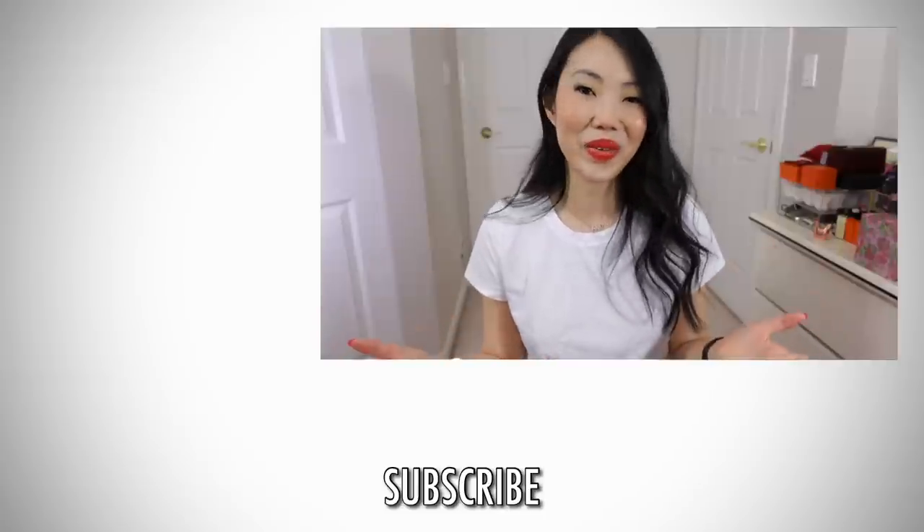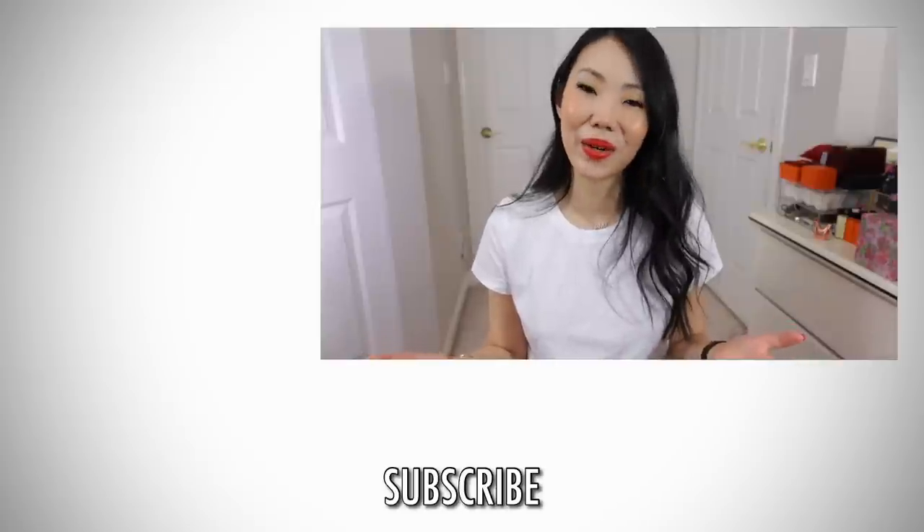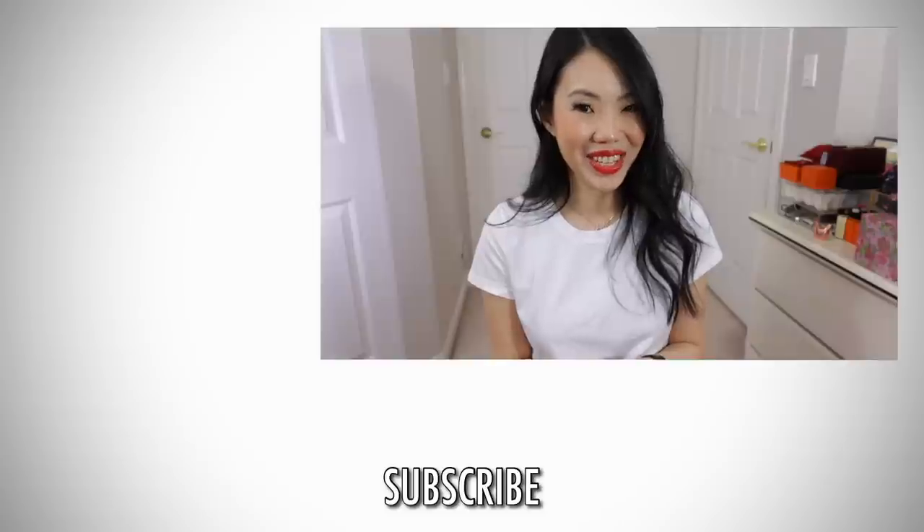Let me know down below which were your favorite pieces, and what you thought of the loafers and the shorts. Don't forget to check out Julia Artisan Jewelry — I have all the links down below, and if you want to enter the giveaway, you know what to do. Thank you so much for watching. If you're brand new to my channel, I would love to have you back. If you enjoyed this video, make sure to give it a thumbs up, subscribe, and I'll talk to you guys again very soon.